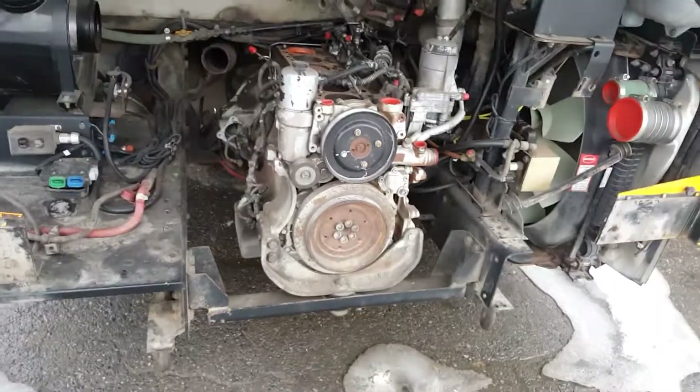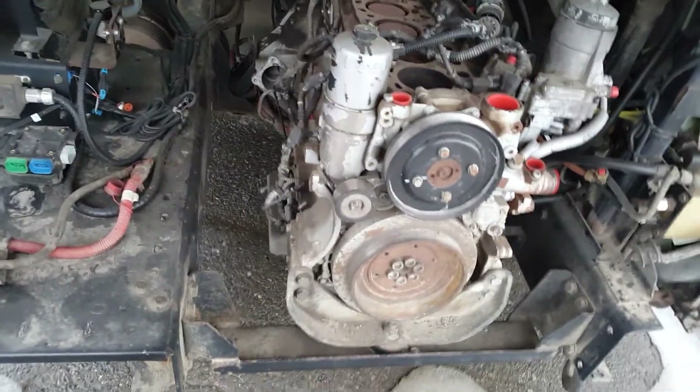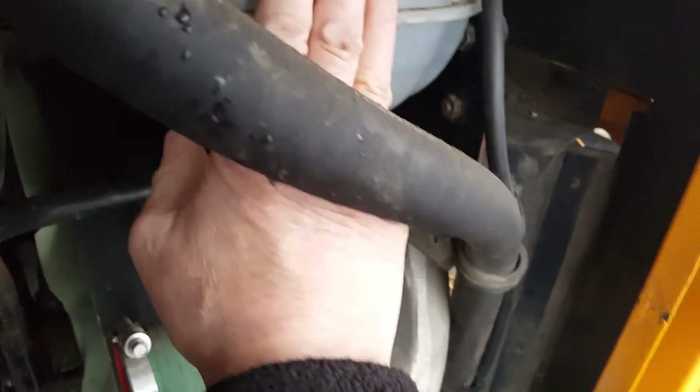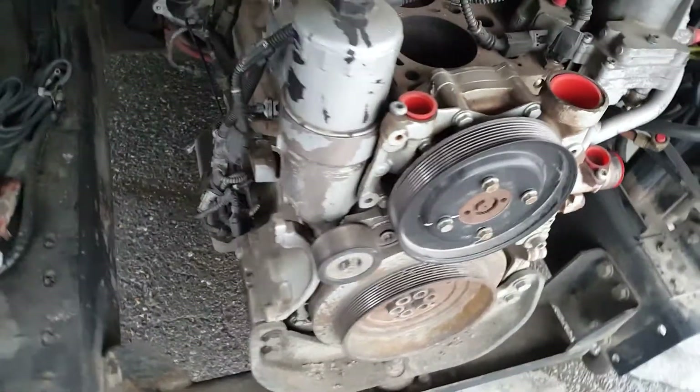This is obviously a dead Mercedes. It's got a crack in the block — there's a big crack down here — causing compression in the cooling system. The coolant would pump out of the surge tank, and we had a tough time finding the problem.